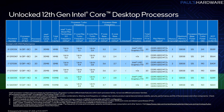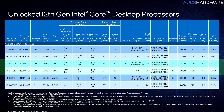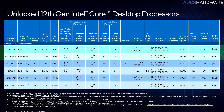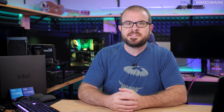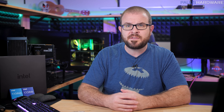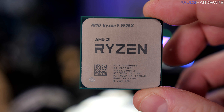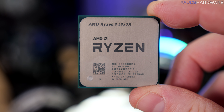There are six 12th gen Intel Core desktop CPUs launching today: the 10-core 16-thread 12600K and KF, the 12-core 20-thread 12700K and KF, and the 16-core 24-thread 12900K and KF, which have 1,000 unit tray prices of $564 and $589 respectively. Retail prices are about $60 over that, with the 12900K selling for $650 on Newegg right now, placing it right between the $550 12-core 24-thread Ryzen 9 5900X and the $750 16-core 32-thread 5950X.